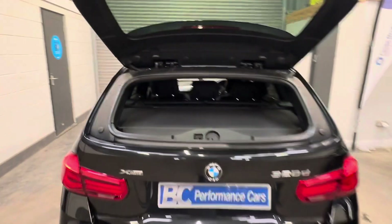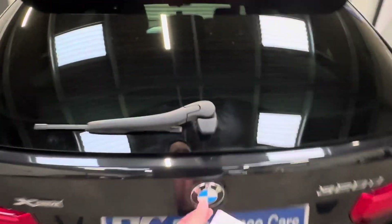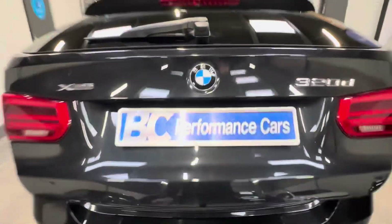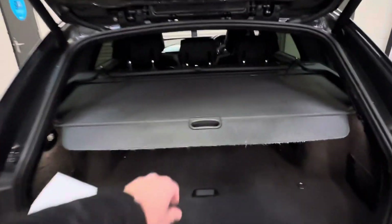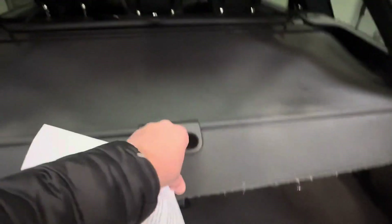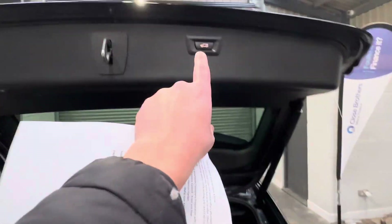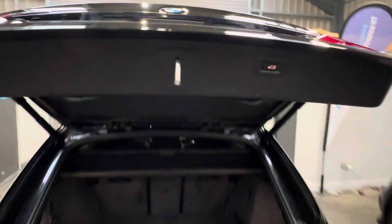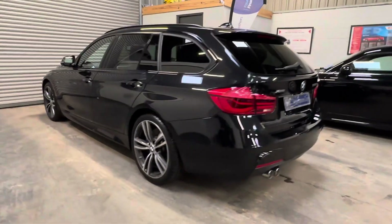Easy load rear tailgate, as well as power tailgate, with an incredibly large boot space. A very good-looking 3 Series, I hope you agree.